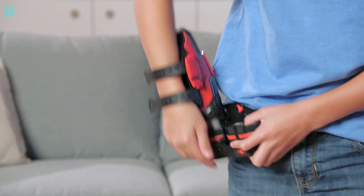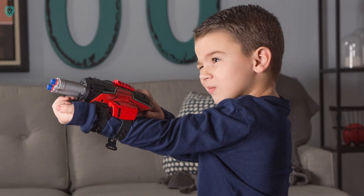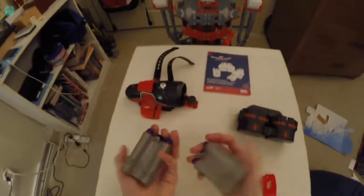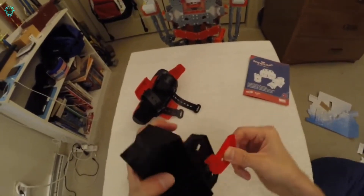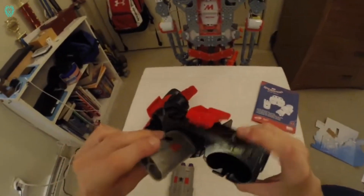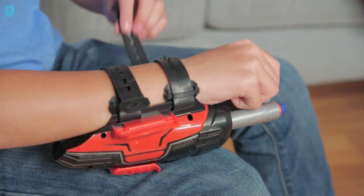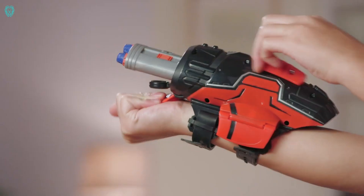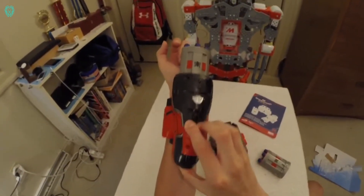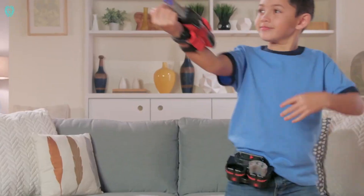Get a load of the Spider-Man Homecoming Rapid Reload Blaster, inspired by the second Peter Parker film reboot. With a budget of $175 million, the movie raked in over $880 million worldwide. And now there's awesome merchandise like this Nerf Blaster. Want to shoot one of the three Nerf bullets? Channel your inner Spider-Man with his web throw technique, and for a speedy reload, just clip an extra one to your belt. It's priced at $20 — a total blast, though it doesn't come with a Spider-Sense function.